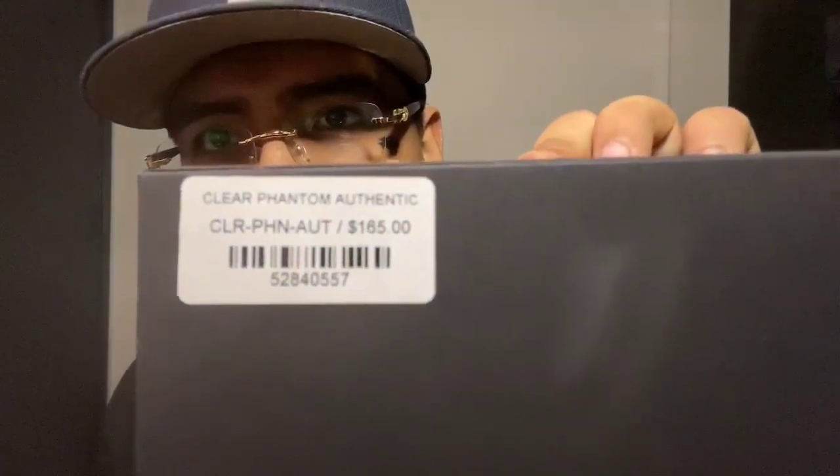Next up are the Clear Phantom Authentics, also $165. Same unboxing experience here — let's go ahead and open these up.